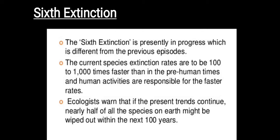At present, a sixth mass extinction is in progress, which is different from the previous five episodes. Current species extinction rates are 100 to 1,000 times faster than in pre-human times, and human activities are responsible for these faster rates. Ecologists warn that if the present trend continues, nearly half of all species on Earth might be wiped out within the next 100 years.